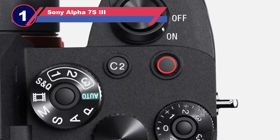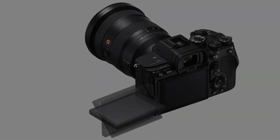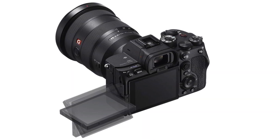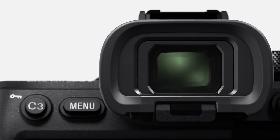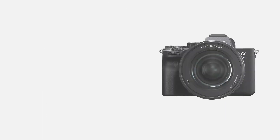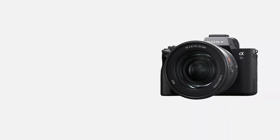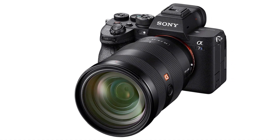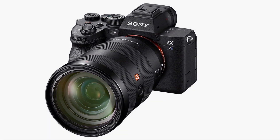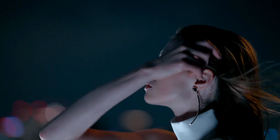Number one: Sony Alpha 7S III camera for astrophotography. Thanks to its native ISO range of 80 to 102,400 — expandable to 409,600 — and dual native ISO at ISO 640 and ISO 16,000, the Sony A7S III provides performance that is nearly equivalent to night vision. The A7S III only has a 12.1 MP sensor, which is a compromise: fewer pixels means each one is larger and able to gather more light, improving low light performance, but there is less detail if you wish to print your photos.